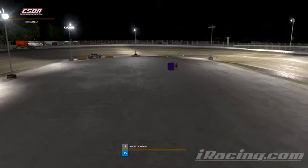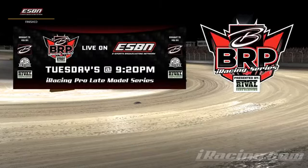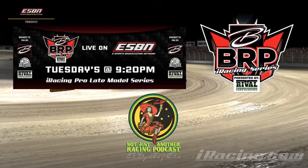Congratulations on another win here on the Tuesday night iRacing Pro Late Model Series, brought to you by Bicknell Racing Products, Rival Power Coating, MDR Designs, and Not Just Another Racing Podcast with Pat Reiser.